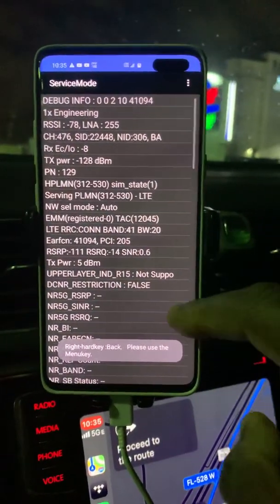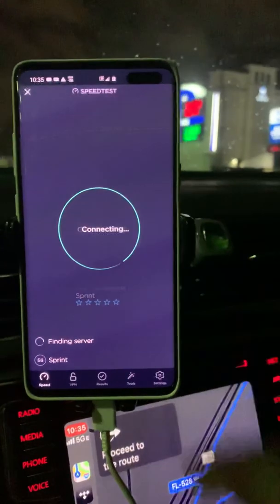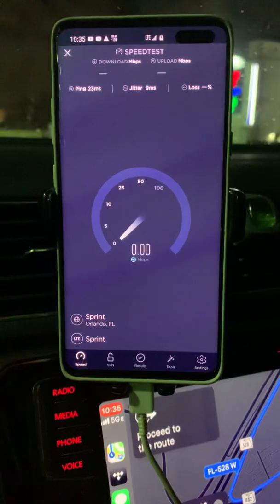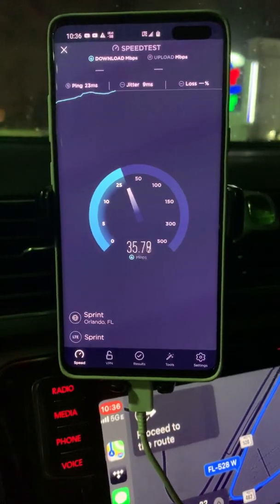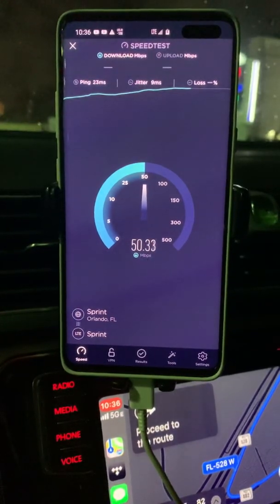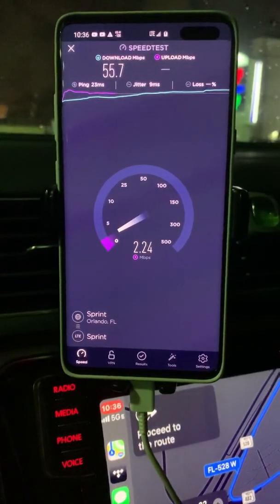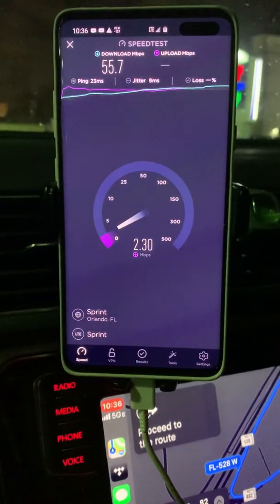You got that — all three carriers are here and present. There are some people that see a big difference between Sprint's 5G and their regular LTE Plus, and there are some people that don't. It's very market dependent.